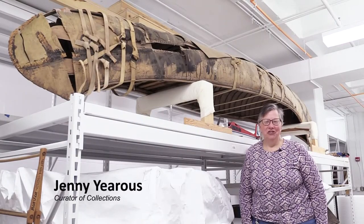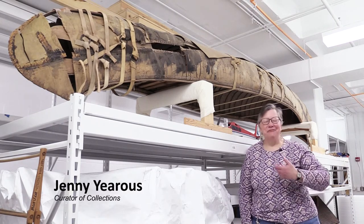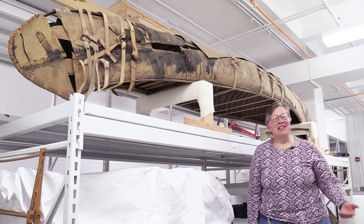Hello, my name is Jenny Yers, Curator of Collections Management here at the State Historical Society of North Dakota. I wanted to show you one of my favorite objects. I have a lot of favorite objects, as you can probably guess, but this is one I think is really interesting.